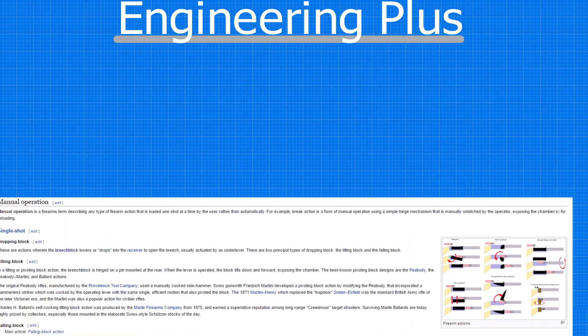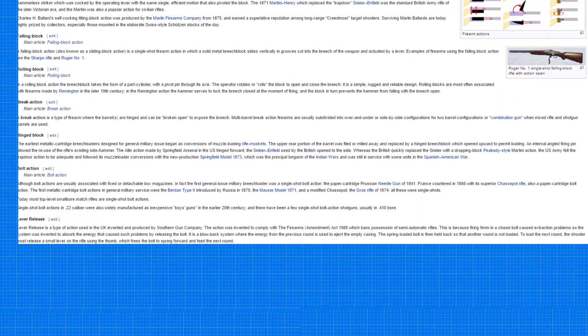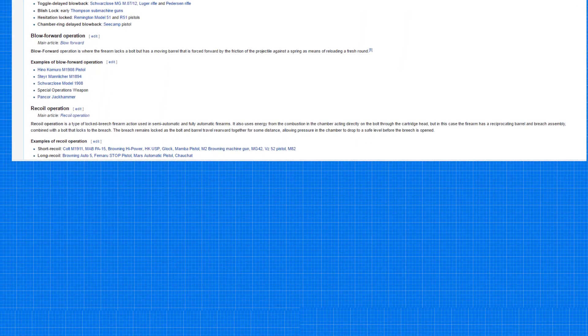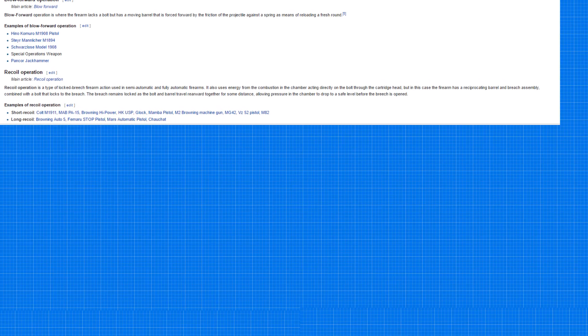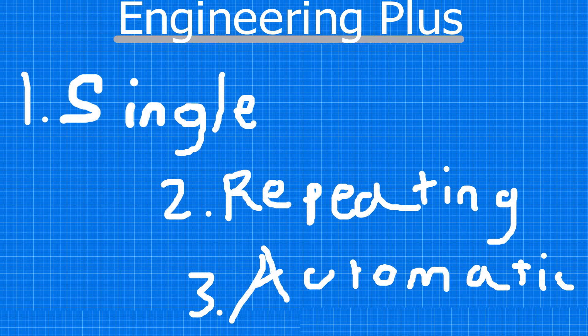These modern firing mechanisms are so numerous and plentiful — it is actually magnificent how many different marvels of engineering humanity has created in order to launch a bullet out of a gun. For our purposes, these firing mechanisms can be categorized into single-shot, repeating, and automatic action firing mechanisms, something that should sound familiar to gun shooting enthusiasts.